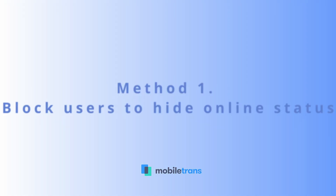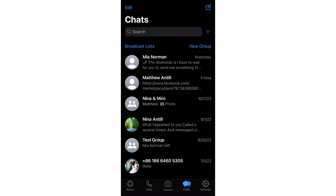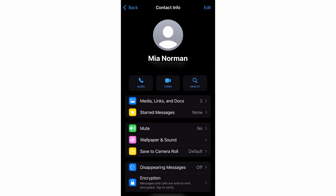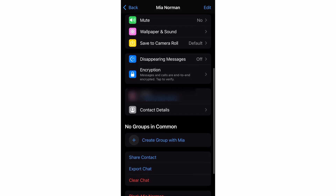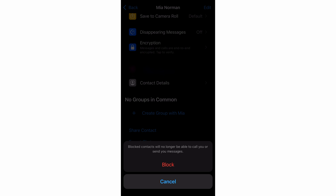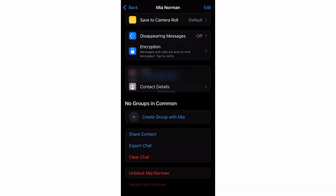Launch WhatsApp on your phone. From your messages, tap on the chat that you want to block. At the top of the screen, click on the person's name. Select the block option. You can either use this as a temporary or permanent solution depending on how long you want to keep that person or chat from contacting you.